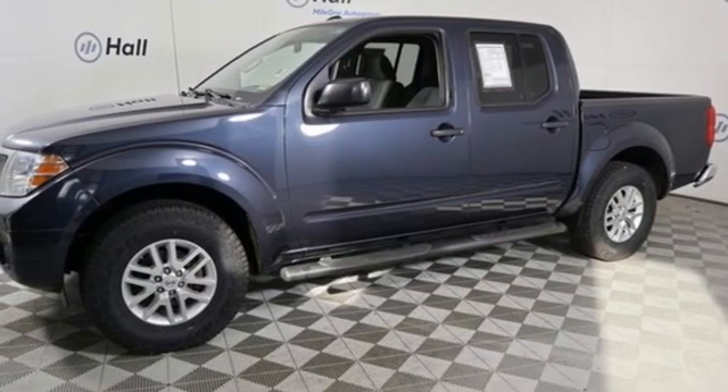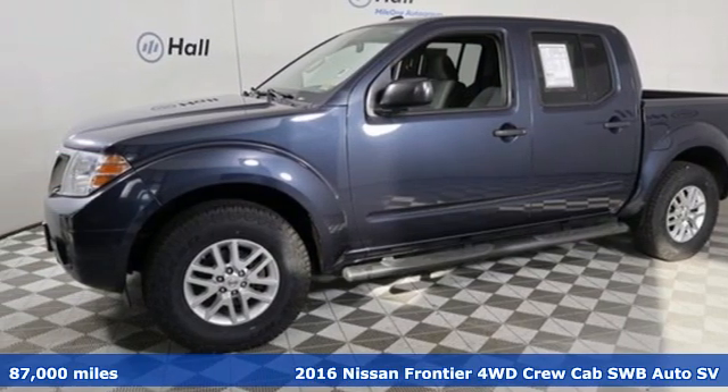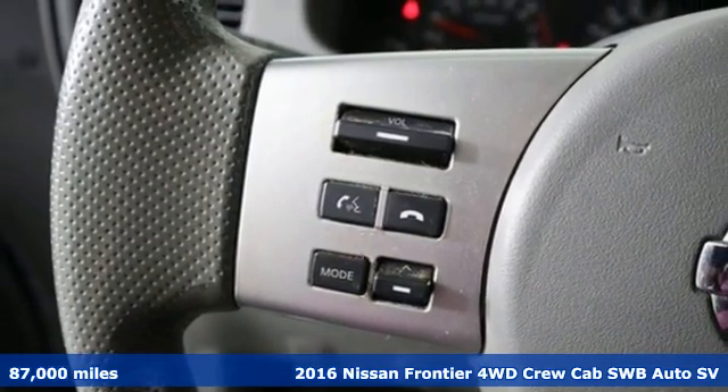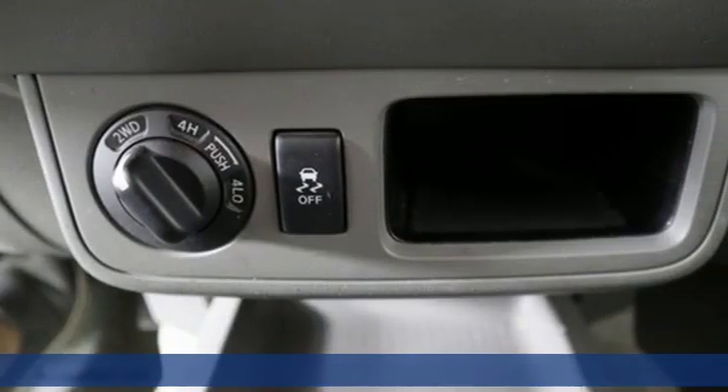It's a 2016 Nissan Frontier. Innovation. Excitement. Nissan. And with features like these, every drive is a pleasure.